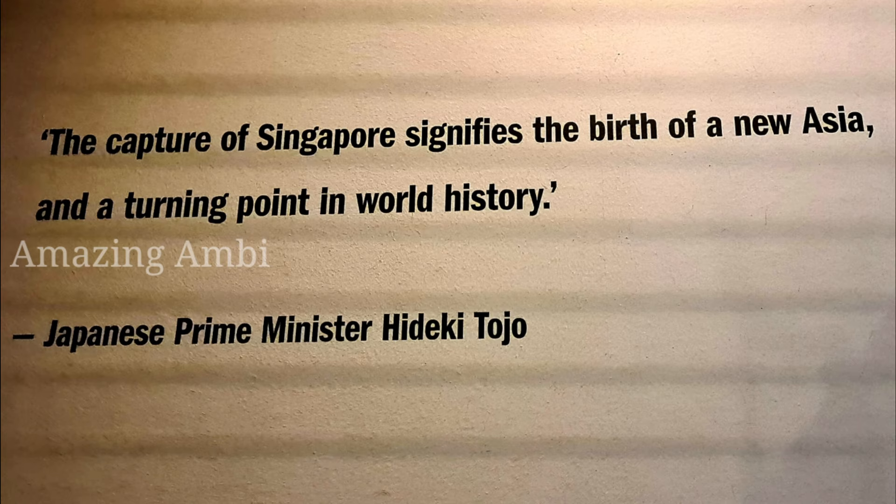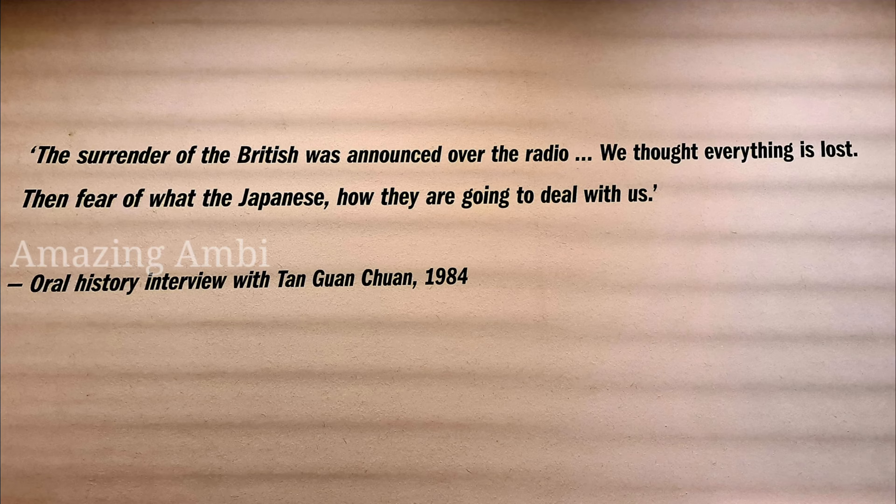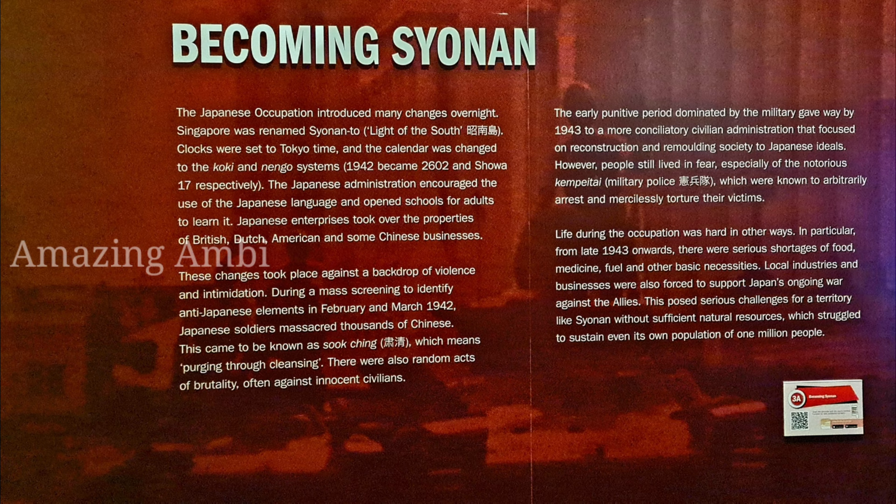The then Japanese Prime Minister Hideki Tojo said the capture of Singapore signifies the birth of a new Asia and a turning point in world history. One of the war survivors of Japanese occupation said: 'The surrender of the British was announced over the radio. We thought everything is lost, then came the fear of how the Japanese are going to deal with us.' Singapore now officially became Syonan-to, meaning in Japanese 'Light of the South.'